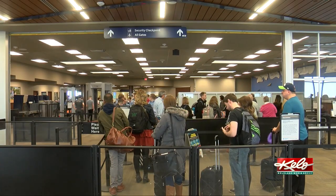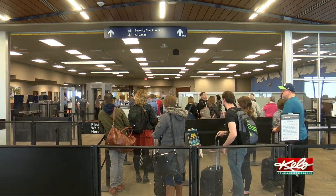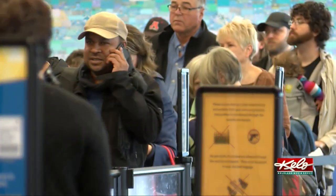"We just came as soon as we could and expected really long lines, so I think considering they're not as long as I thought they'd be, it's moving pretty quickly." TSA is recommending travelers show up at least two hours ahead of their flights and check as many of their bags as possible.